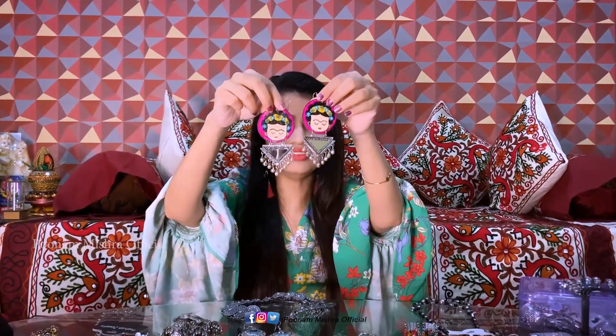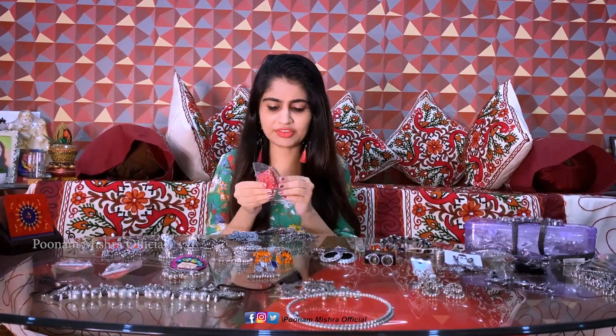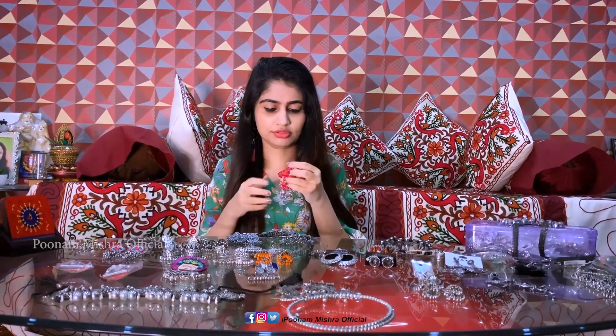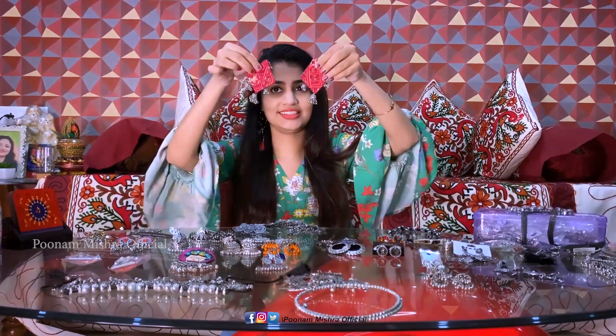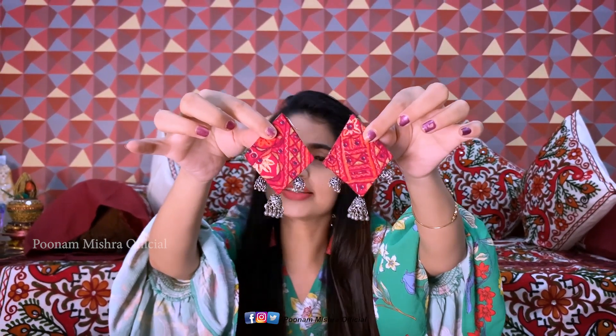Yes, and this is my most favorite earring! There's a site on Facebook and Instagram called 'Crafted with Happiness' — I bought it from there and they have a very nice collection. I also have a lot of chokers. It's a little costly and expensive — probably Rs. 400 or Rs. 350 — but the collection is great.